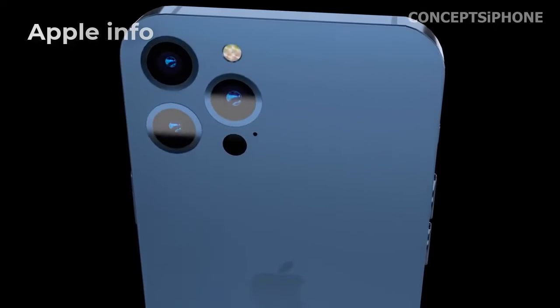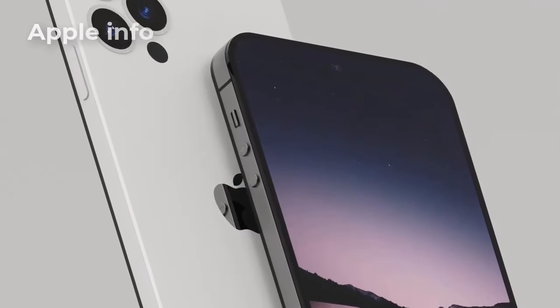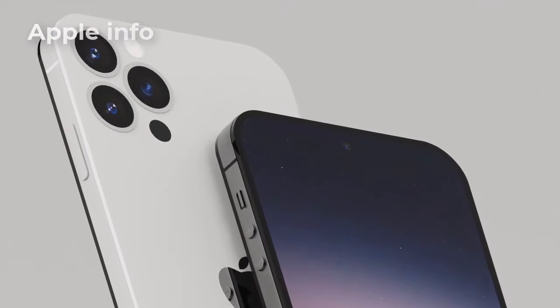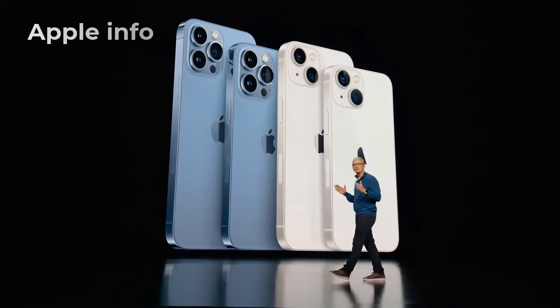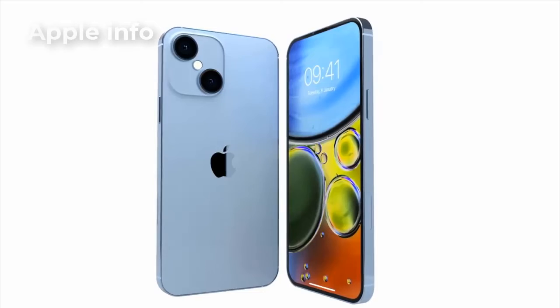Some things will remain the same on the iPhone 14 series and some new changes are coming. First of all, let me inform you that the iPhone 14 series will be launched in the first or second week of September 2022.